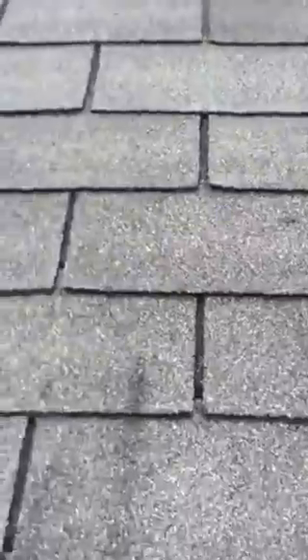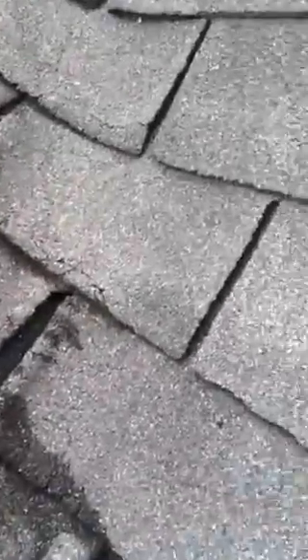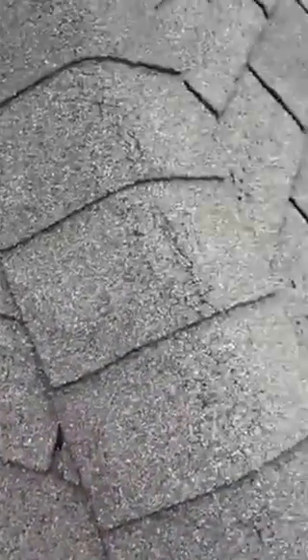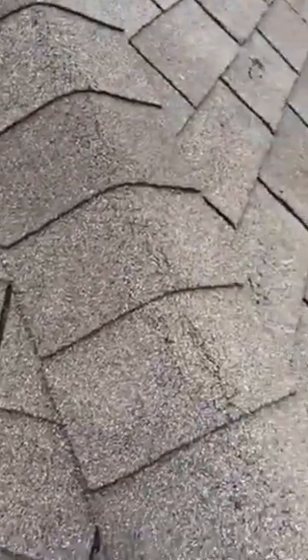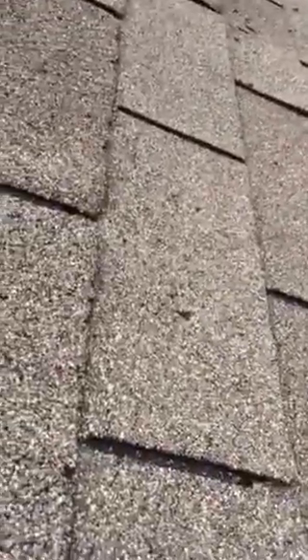Looks like there's a hail hit there. This is a weird steep roof. Looks like there's some blistering on this side. Some deterioration at the top. Possibly some evidence.